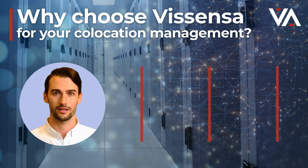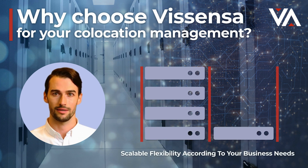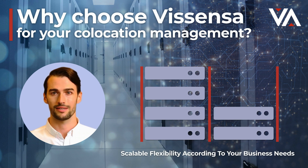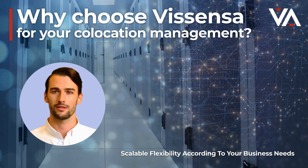Our co-location hosting services also enable flexibility in response to market trends. With Vicenza, you can scale up and scale down your footprint according to your business needs.